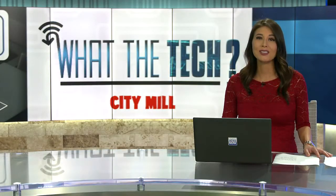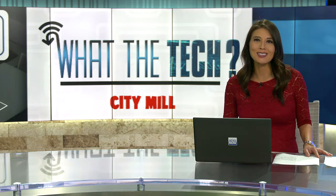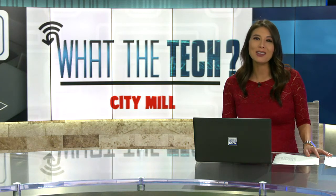A Thanksgiving Day tradition is slowly going by the wayside — scurrying through the sales circulars inside the Thanksgiving Day newspapers. So if you're no longer subscribing to the paper, there is another way to look for those bargains. Jamie Tucker explains.